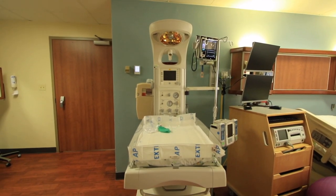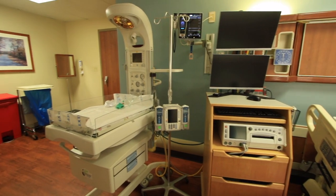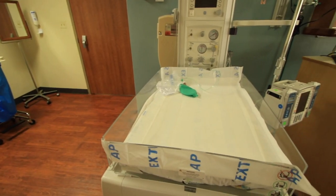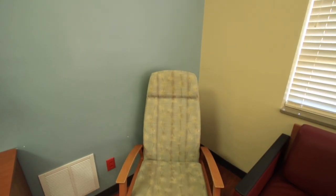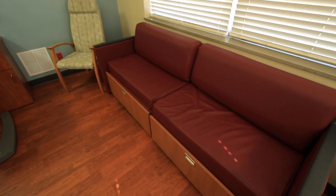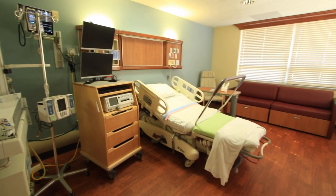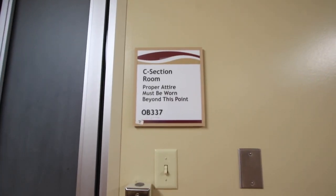The infant care center is set up to provide care for your newborn in the room after the delivery, and throughout your stay, to encourage mother-baby bonding and to keep the baby with the mother at the bedside as much as possible. Not to forget the guests — each room has a chair, a pull-out couch, and a flat-screen TV. For vaginal deliveries, you will labor, deliver, and recover in the same room.